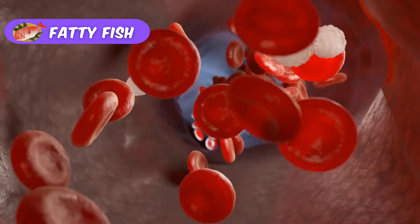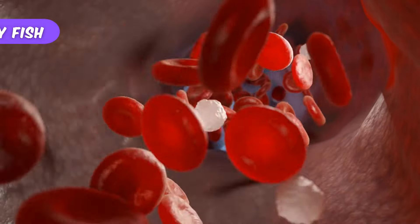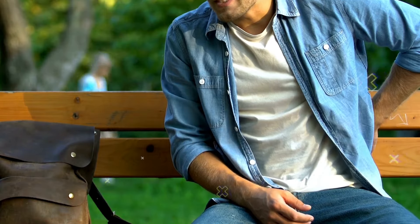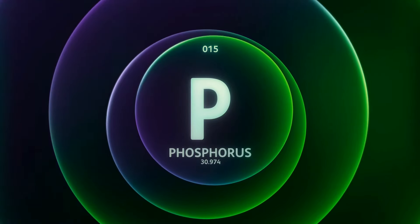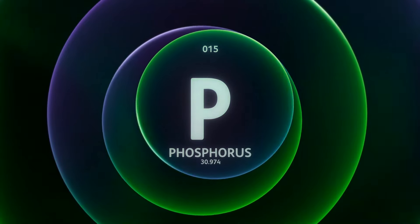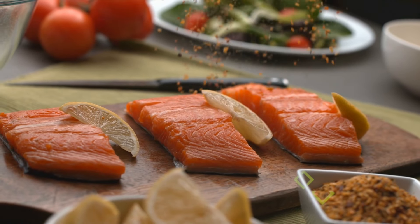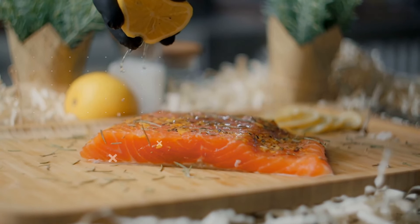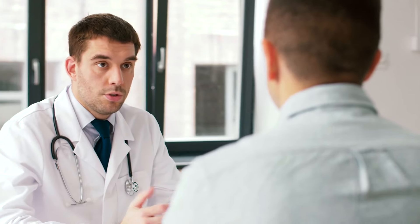Omega-3 fats can help lower triglyceride levels in the blood and may reduce blood pressure. If you have chronic kidney disease, it's important to pay attention to the phosphorus and potassium levels in the fish you choose. The National Kidney Foundation provides a chart to help you check these levels for different types of fish. However, it's always a good idea to talk to your doctor for personalized advice.